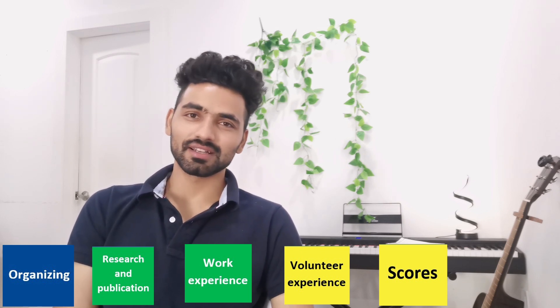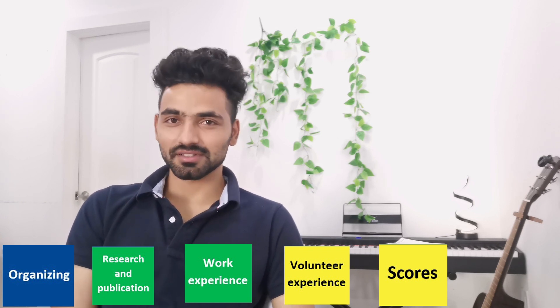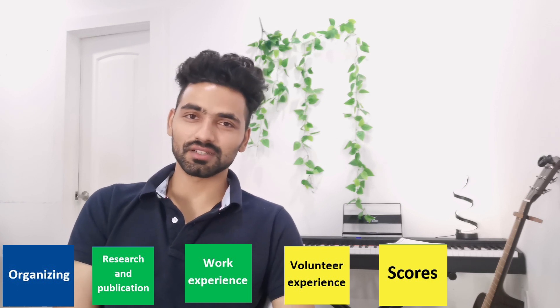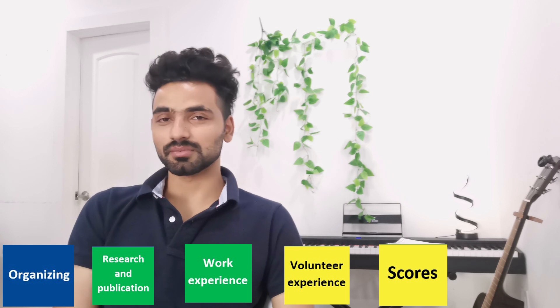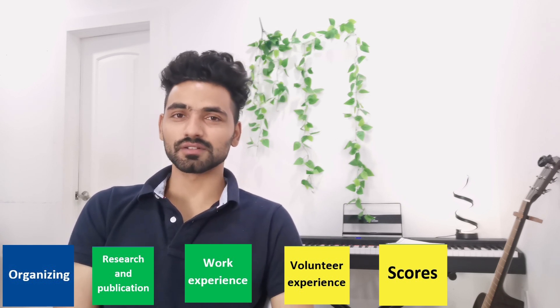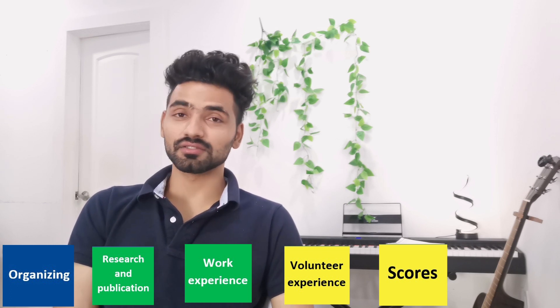Another yellow box goes to scores. I've talked about scores in my previous videos as well — don't stress too much about them. Just try to score as high as you can, but if you don't get a great score, don't worry too much. There are a lot of people who get matched with low or average scores, so it's not something you can do much about once it's done.